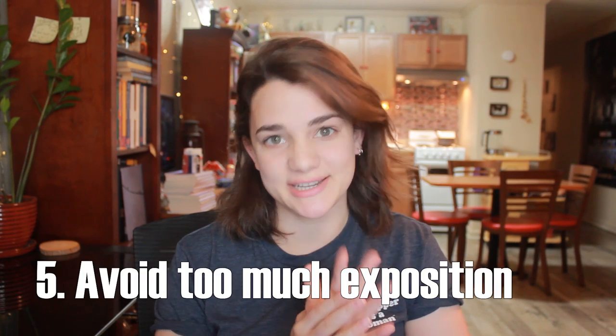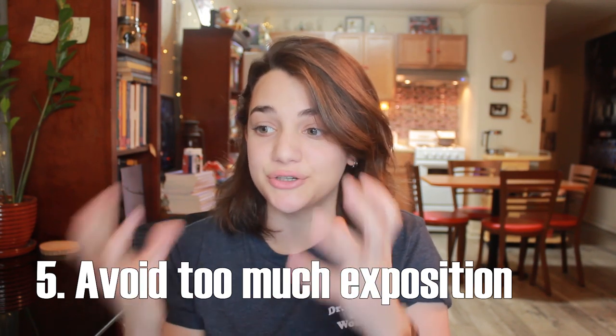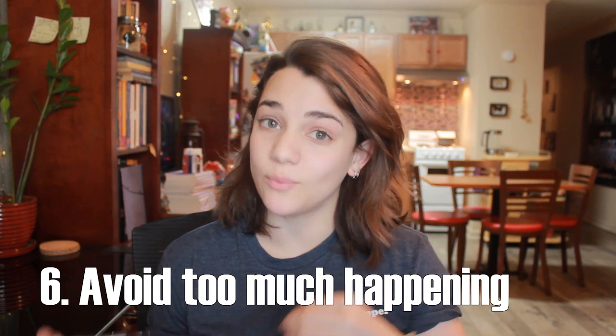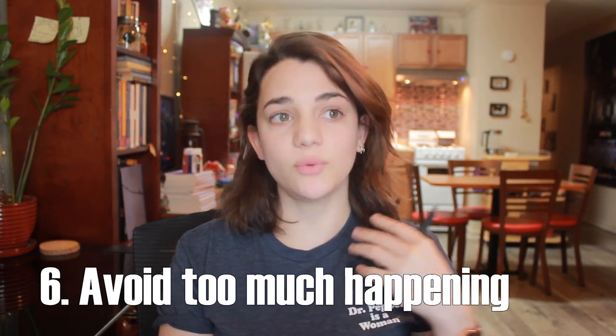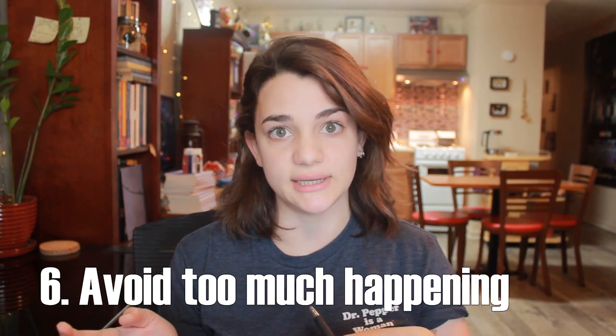The fifth thing is avoiding too much exposition — the reader just does not care yet. If it isn't interesting, save it and push it back until it's crucial to reveal. I have a video all about how to naturally include exposition in your writing if you want to check that out. My sixth tip is to avoid having too much happening at once — pick a sustainable moment. What's a scene that can go on for several pages without needing a lot of exposition and without having to hop to a different scene? Your first scene should be chunky with interesting things about your character, ground us in the setting quickly, establish the rules of the universe, and pull your reader in with some kind of intrigue.